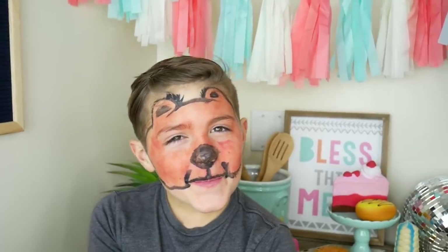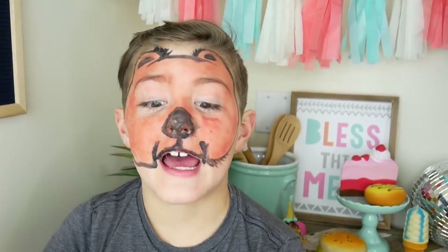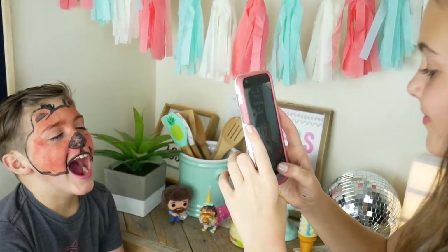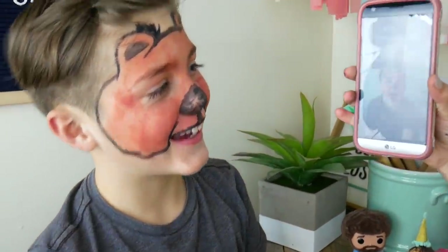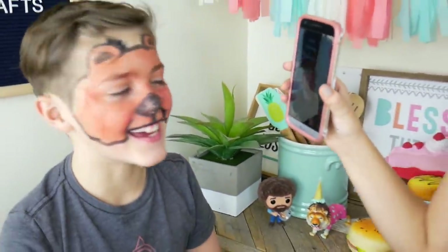Ready to see what you look like? Sure! Okay, first, guess what do you think you are? I feel like I'm like a bear or something. I feel like I have like ears up here and then a black nose which I can see. Let's take a picture! I'm like a bear! Ready? Three, two, one. What am I? You're a bear! Really? Yeah! I guessed it! Yep!